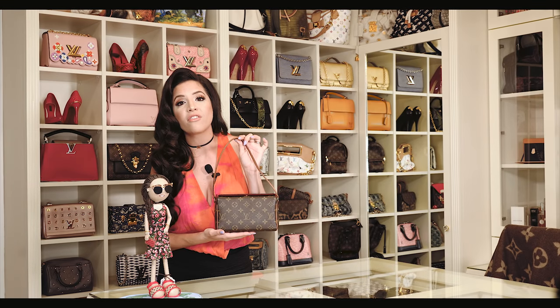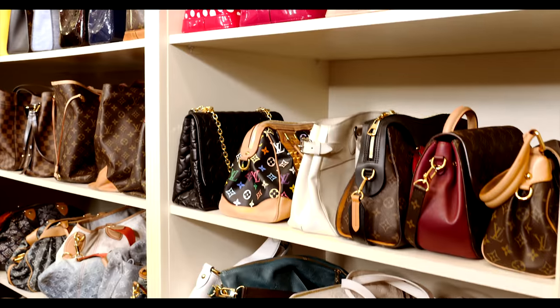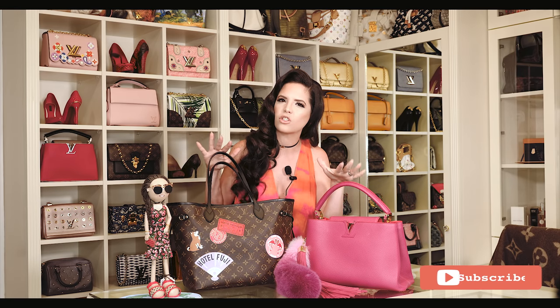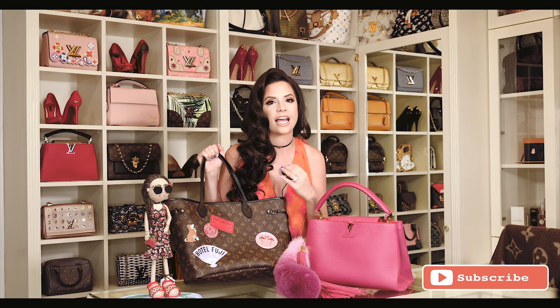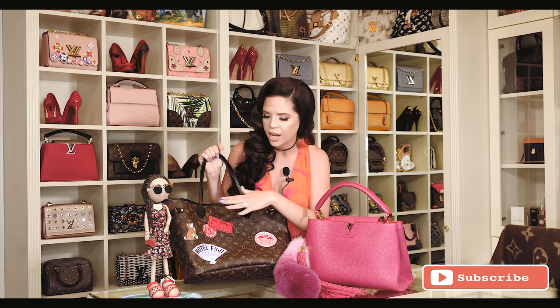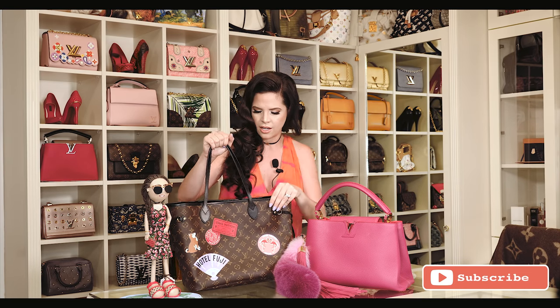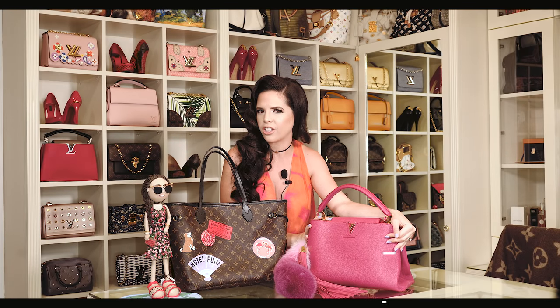This one was my very first bag and it was a gift from my dad. Having so many bags makes it difficult to have a favorite, but if I have to pick, I'll definitely have these two as my favorites. This one because it was a special edition, actually personalized by Louis Vuitton with my name and all the things that I like, like my dogs and traveling. And this one right here is because it's hot pink, which is my favorite color.